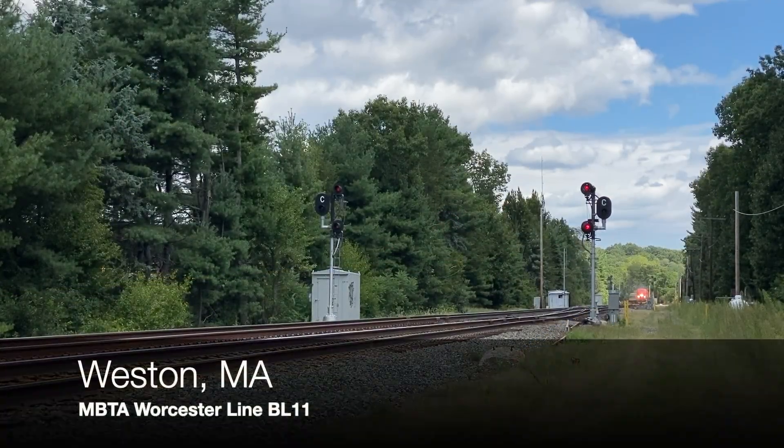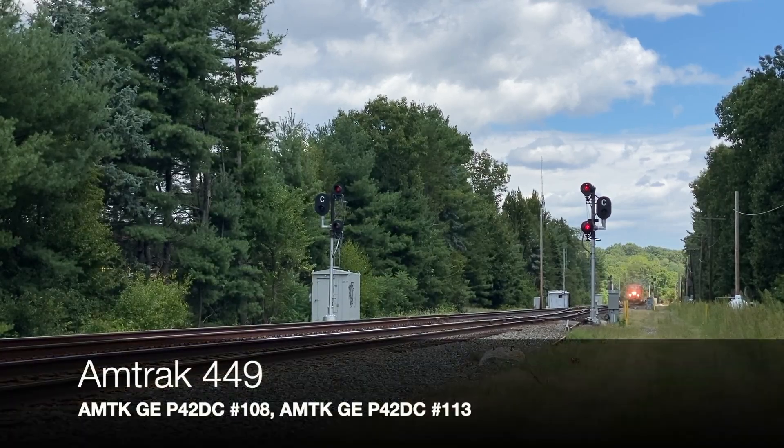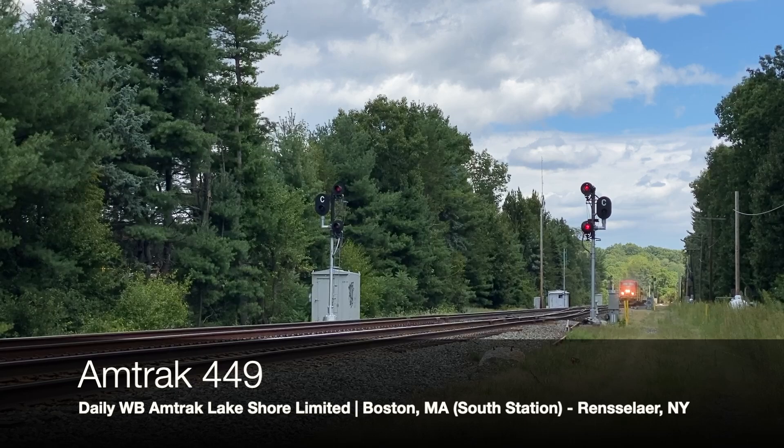The next day, I'm even further east at CP11 in Weston. Here's the westbound Lakeshore once again with 108, passing the vintage searchlight signals.